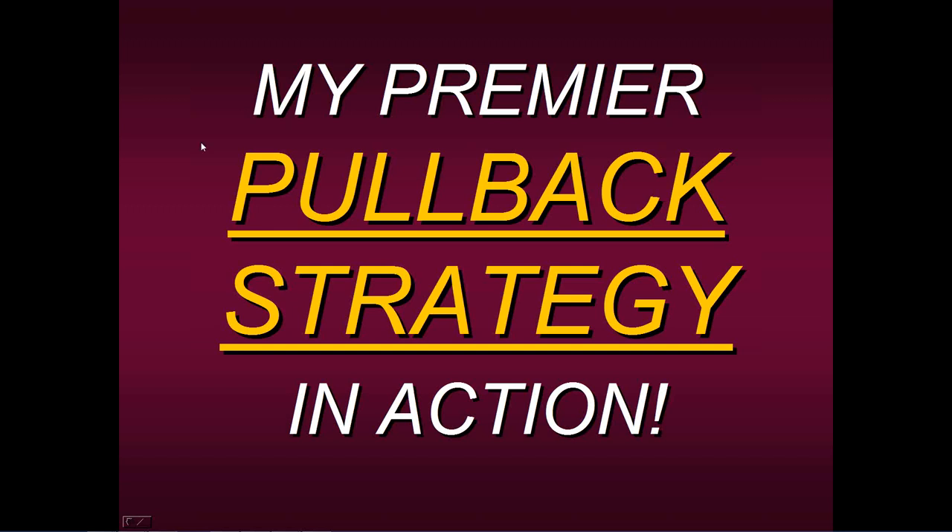Hello, thank you for joining us today. Welcome — my name is Steven Primo and this is going to be an educational presentation where I'll be talking about my premier pullback strategy in action. This is a relatively new method we have for all of our students: a specialist trading approach.